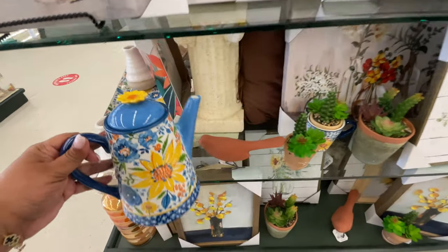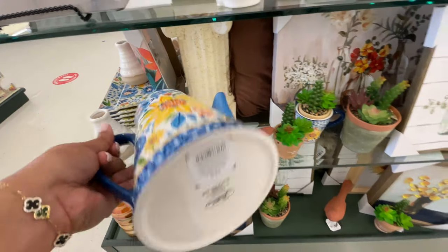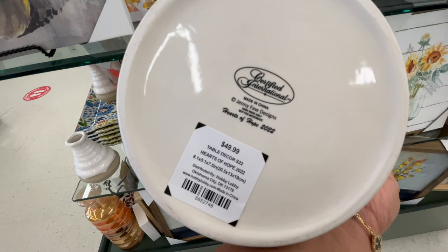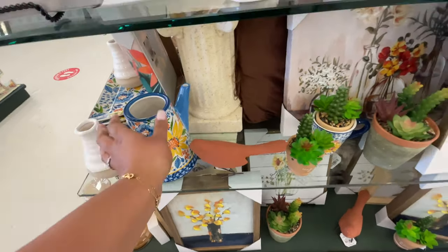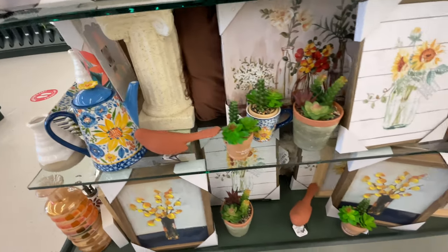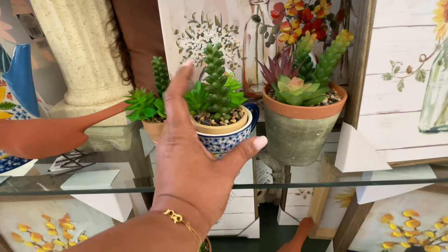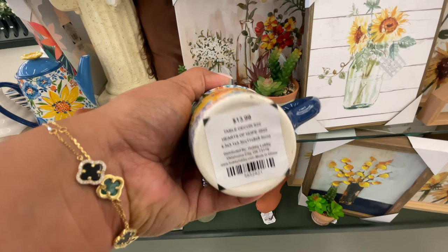Look at this guy — I thought this was so cute. It's not huge. I love it — it has like the blue, the sunflower, it has all the things going on. And then I looked at the price: $50. This was like my first price shocker of the day. I was really trying to look at the bottom to see what it's made of, or where it was made. But I couldn't figure it out. I could barely see what it said. But it's pretty pricey. This little baby — same style, not as expensive but still pretty expensive: $13 for that tiny little version.